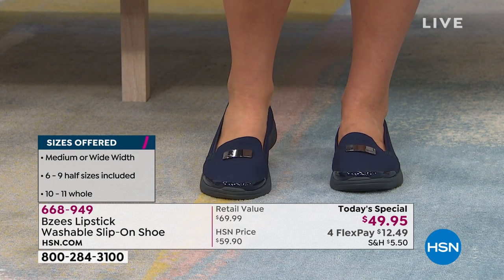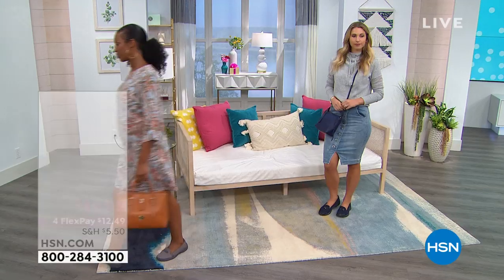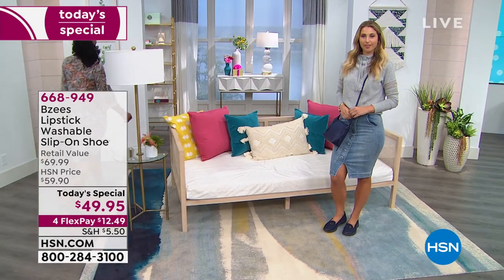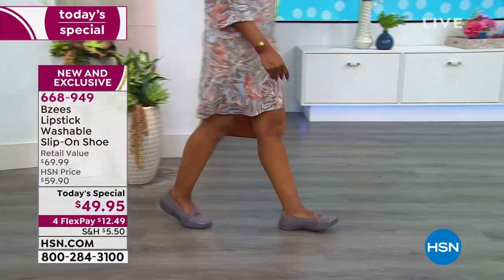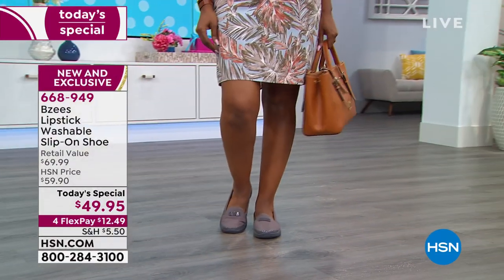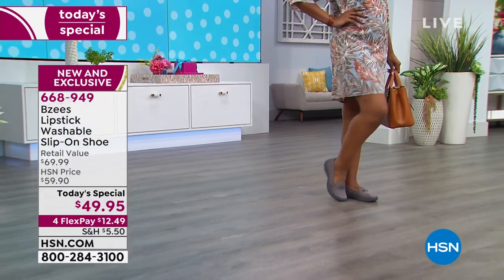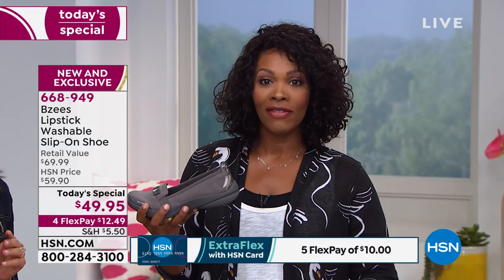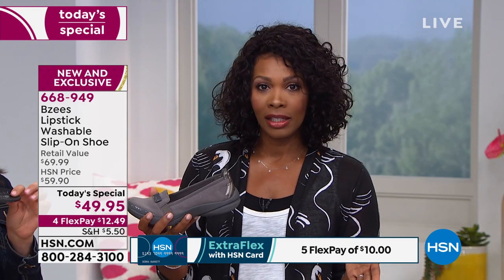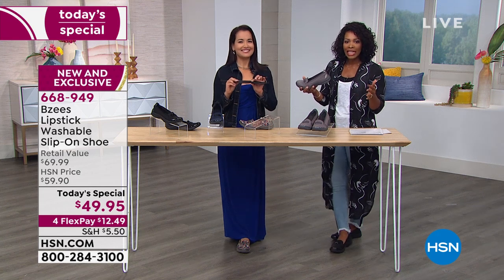Have you ever been dressed a certain way but had to wear a comfortable pair of shoes and found yourself telling people 'don't mind my shoes'? You're making excuses. You're not going to apologize for these — you're going to put them on and be like, 'That's your look.' For today only, you get them on four flex payments of $12.49. We started with size 6, go to size 11, and we do have half sizes.